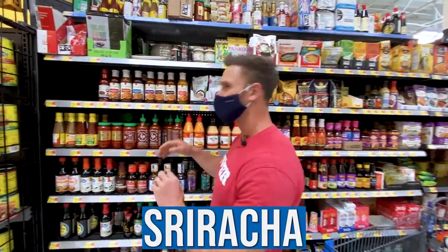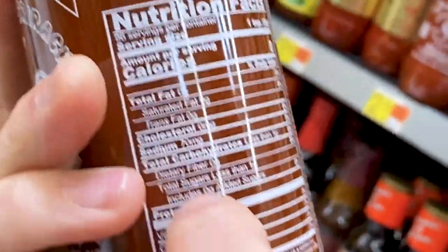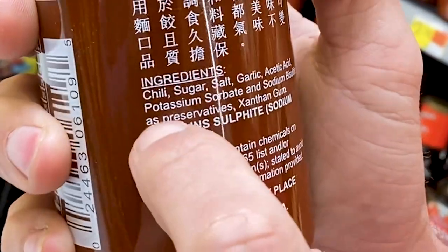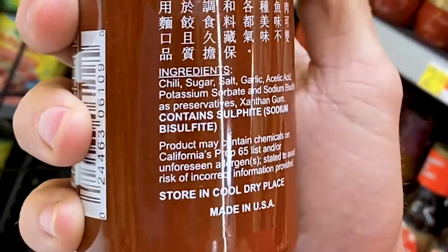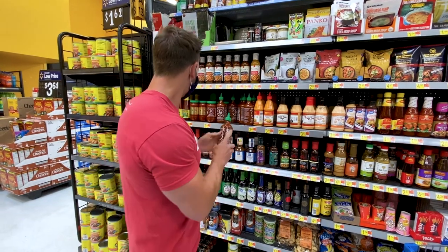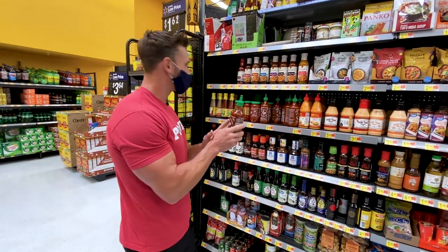Sriracha — so many people ask about it. Go ahead and use it. It has less than a gram of sugar per serving, so you're not going to have a whole lot of concern there. However, this particular one contains chili, garlic, acetic acid, potassium sorbate, and sodium bisulfate as preservatives — and it contains sulfites. Sulfites can make you feel kind of cruddy, almost like hung over. I'd look for a different brand of sriracha without sulfites. A small amount of this one would be okay, but try to find a better option.